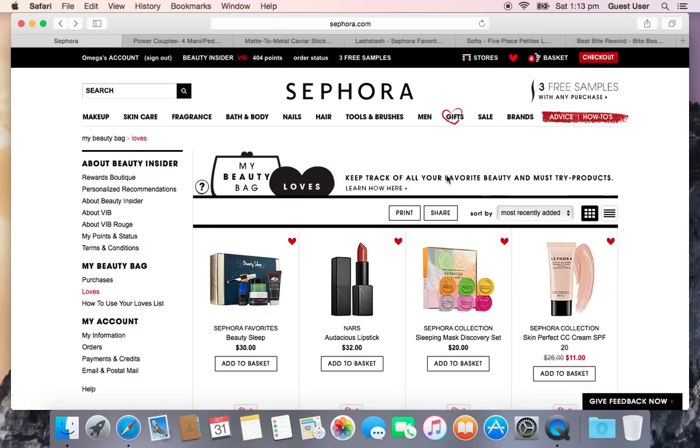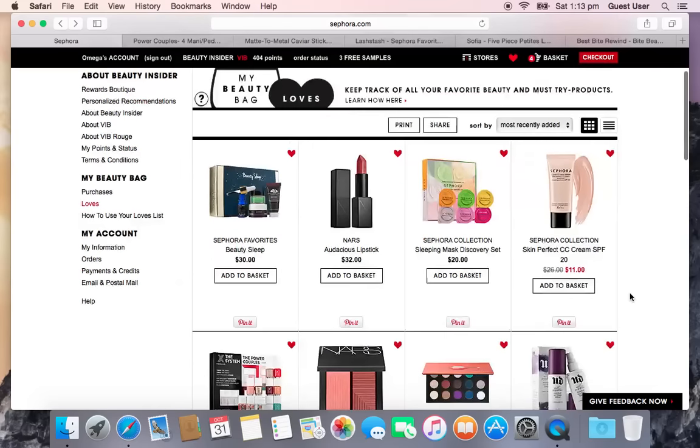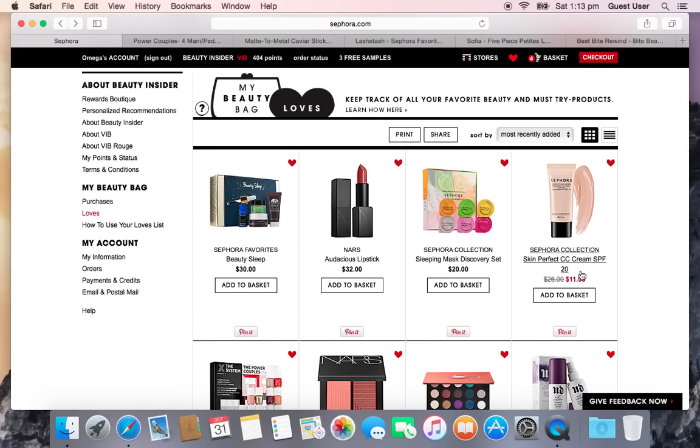The next one is the Sephora Skin Perfect CC Cream SPF 20 — not at the top of my list. Honestly, the main reason it's here is that it's on sale for $11, which after 20% off comes down to $8.80. It comes in four colors: Fair (pink-toned), Tan (neutral), Dark (yellow-toned), and Deep (pink-toned). I like CC cream for days when I don't want a full face of makeup, but I'm not sure which shade to get.